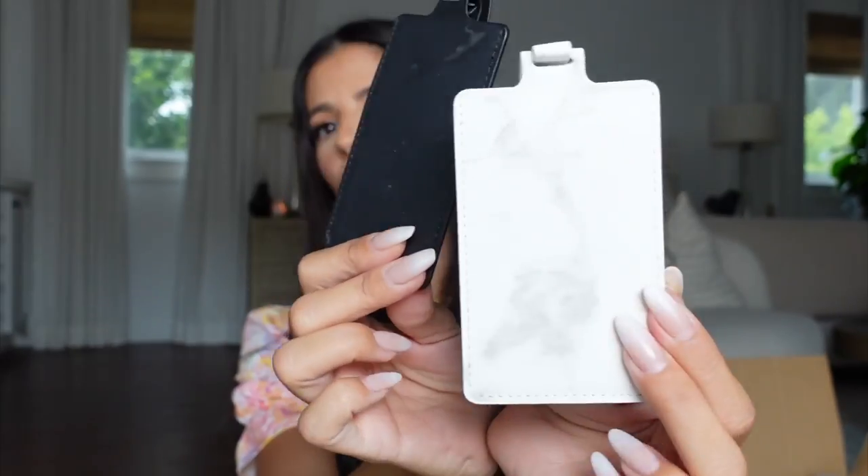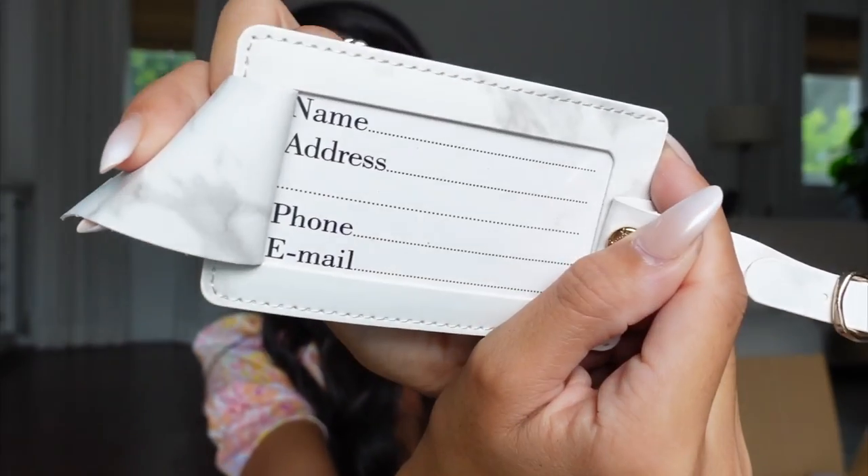I bought new luggage tags because not having them is a dangerous game — people will snatch your luggage at the airport. These come in a marbled design, a pack of two, and your information stays private inside. I once had my luggage not come home with me flying back to LA. It took three weeks to find it. When I finally opened it, it was like Christmas morning — and luckily I had luggage tags, that's how they found me.